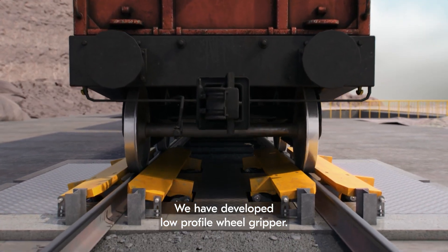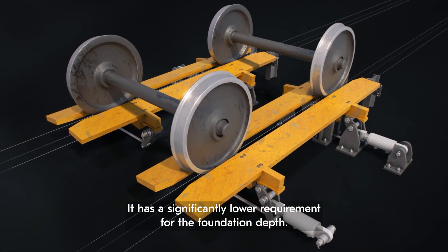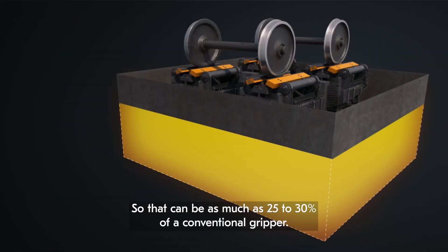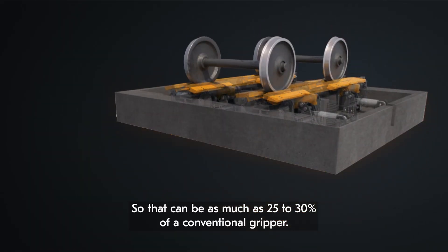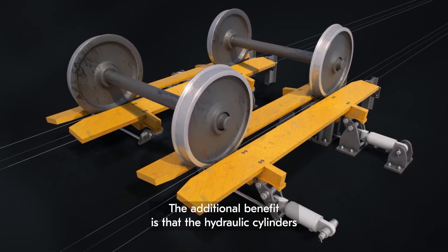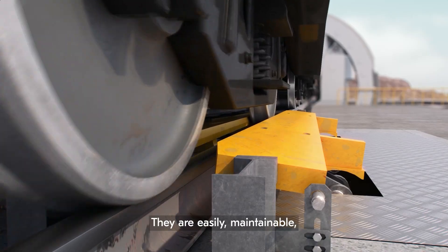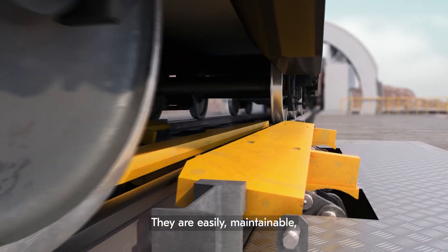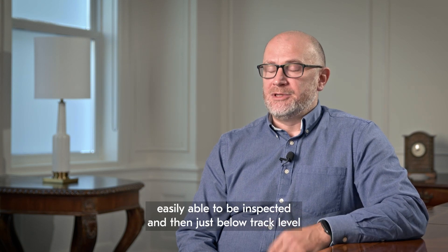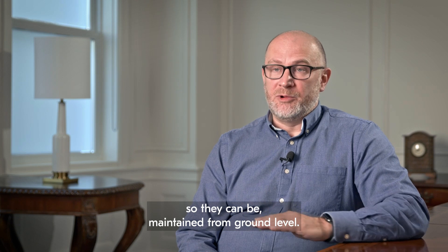We have developed a low-profile wheel gripper with a significantly lower requirement for foundation depth — as much as 25 to 30% of a conventional gripper. An additional benefit is that the hydraulic cylinders are located to the side of the track. They are easily maintainable and easily inspected, sitting just below track level so they can be maintained from ground level.